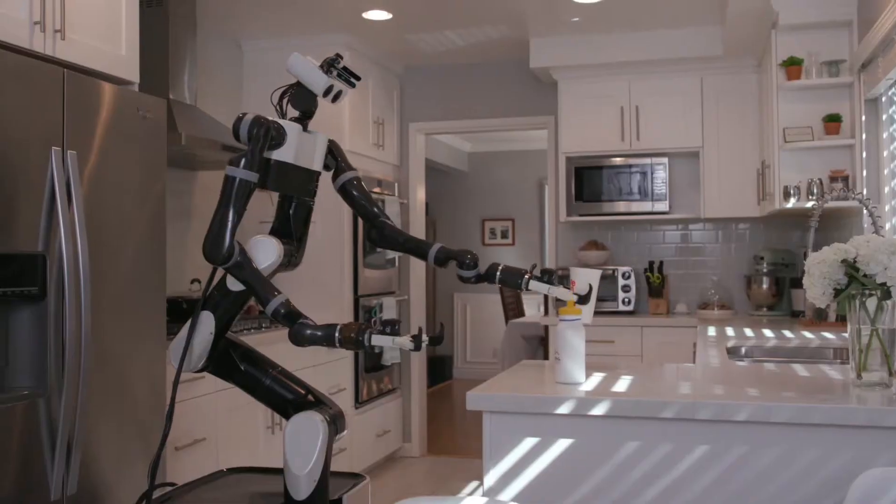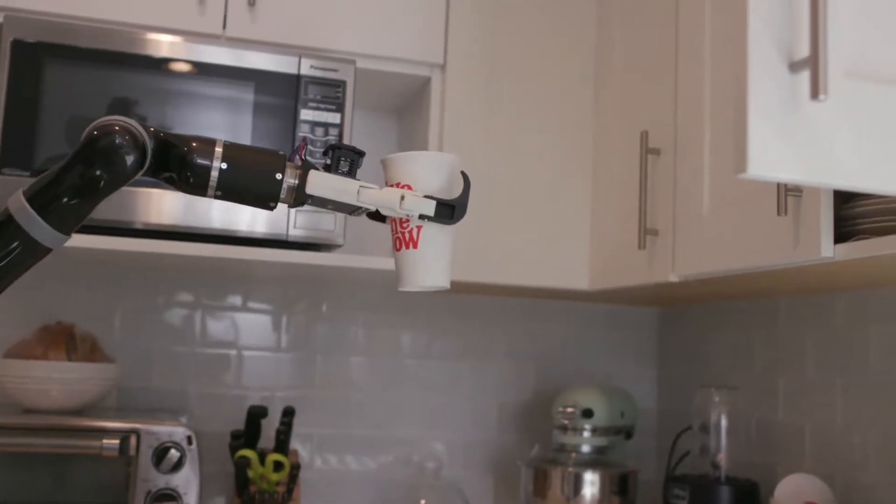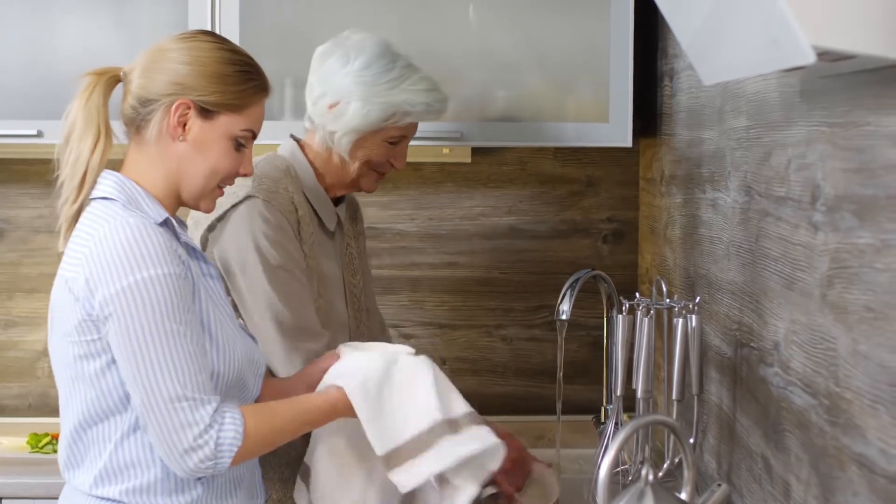At TRI, we're developing several new capabilities that we believe will lead robots to assist and empower people in their homes. And more importantly, it will allow older generations to age in place longer and with dignity.